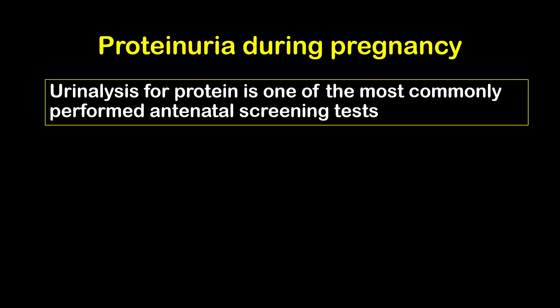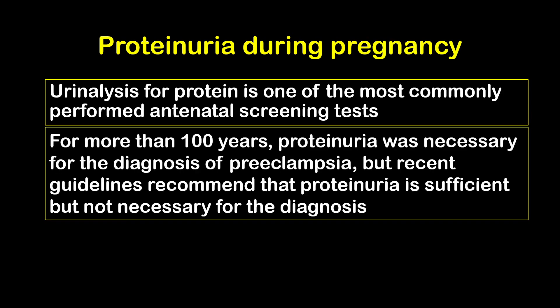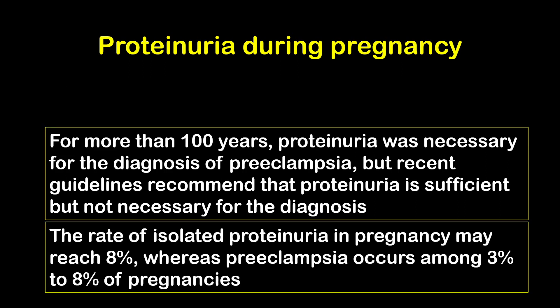Urine analysis for protein is one of the most commonly performed antenatal screening tests. For more than 100 years, proteinuria was necessary for the diagnosis of preeclampsia, but recent guidelines recommended that proteinuria is sufficient but not necessary for the diagnosis. The rate of isolated proteinuria in pregnancy may reach 8%, whereas preeclampsia occurs among 3-8% of pregnancies.